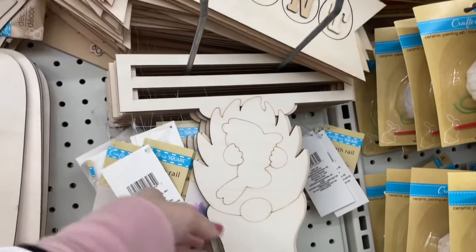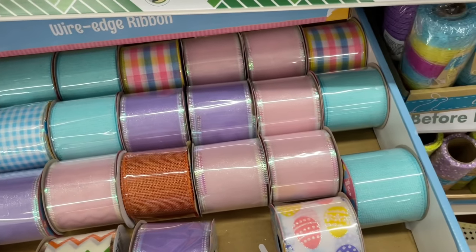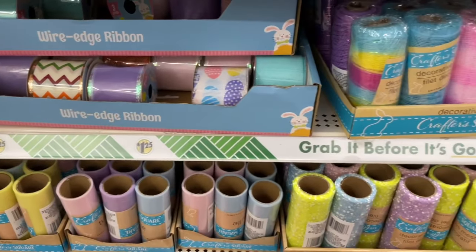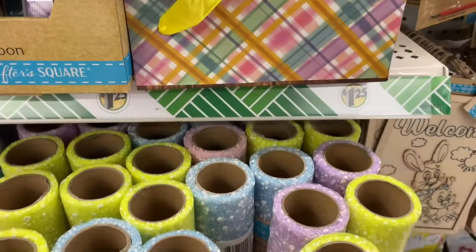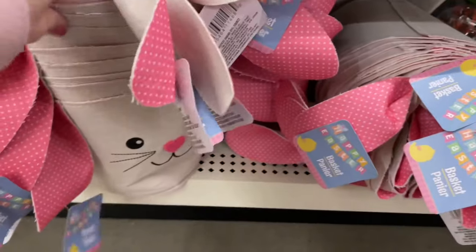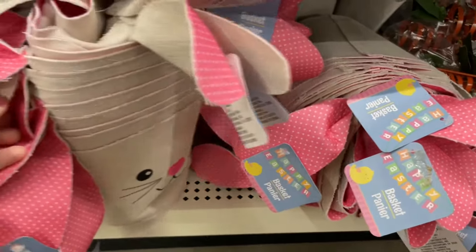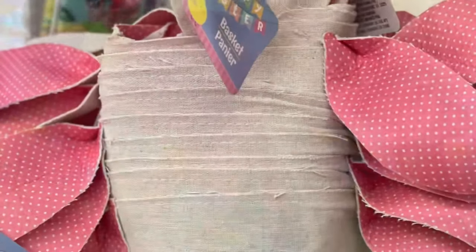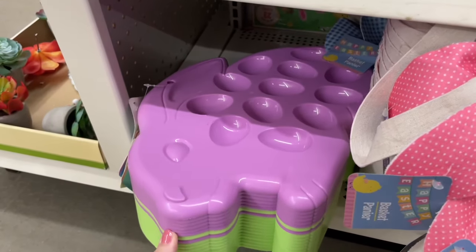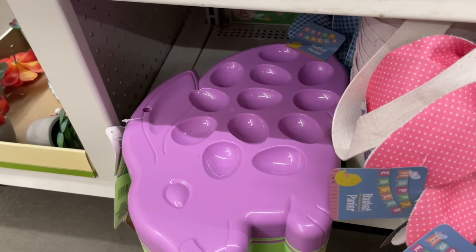There was also a bunch of Peeps merchandise going throughout the store — I'll point out more of it later. Over here we have some wood signs and a bunch of ribbon. I was really excited to see all of these beautiful pastel colors — I was looking for some pink gingham ribbon but didn't see it this day, so I'll go back and check. They also had a ton of tulle in beautiful bright pastel colors. There are so many baskets for Easter — this one here is my favorite, I think it is so cute and great to keep year after year.